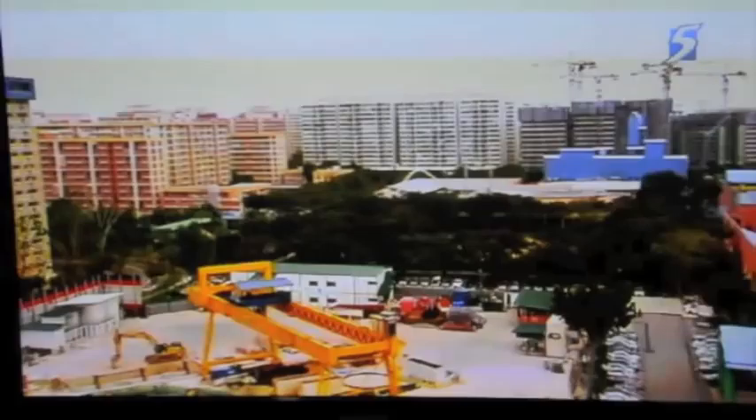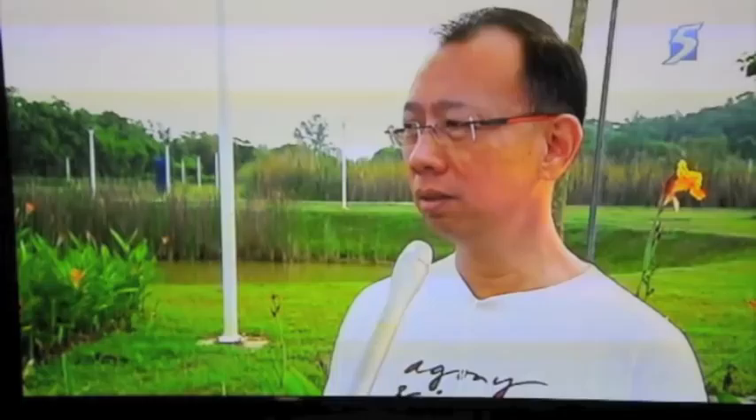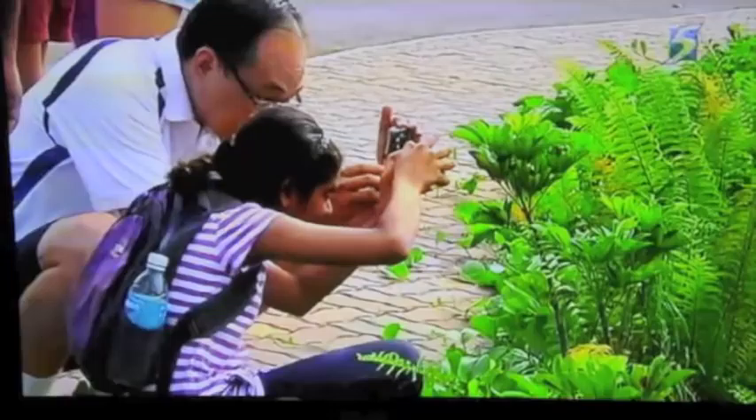With a land area of just 680 square kilometers, Singapore has little choice but to be prudent about how land is utilized and developed. We have always been termed the concrete jungle, so I think we need more green spaces — at least it's pleasing to the eye. There are over 300 parks and four nature reserves located throughout Singapore, and Lorong Halus is only one of them. Singaporeans interested in learning more about the great outdoors are encouraged to become volunteer guides for the Lorong Halus Trail.